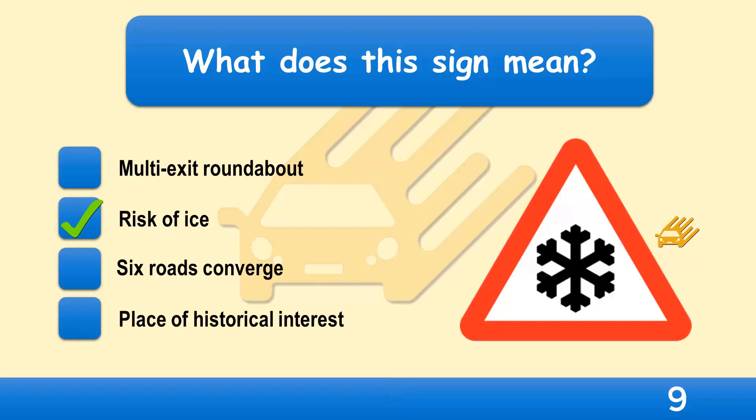It will take up to ten times longer to stop when it's icy. Where there's a risk of icy conditions, you need to be aware of this and take extra care. If you think the road may be icy, don't brake or steer harshly, as your tyres could lose their grip on the road.